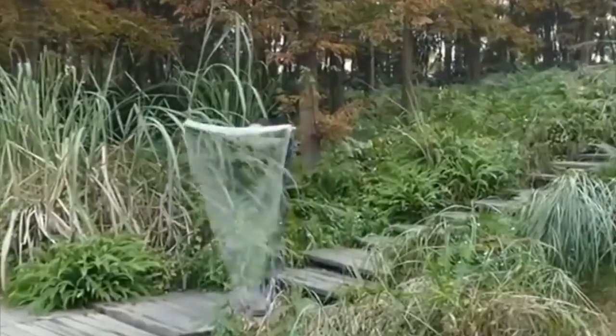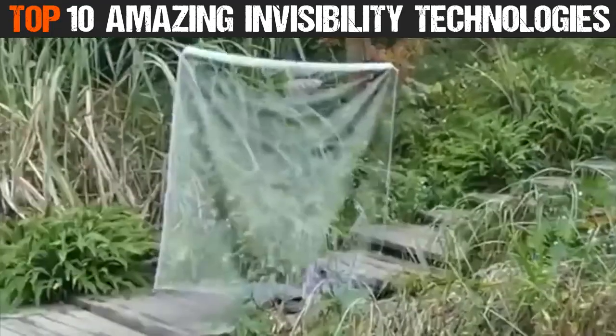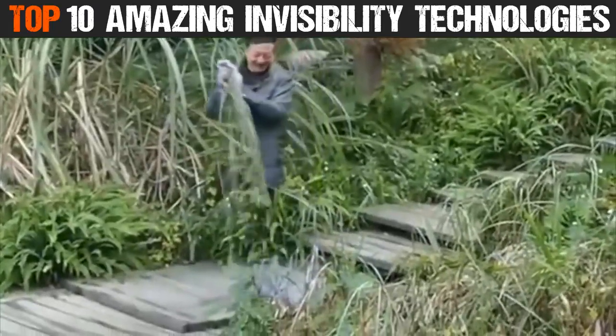Now you see it, now you don't. Here are 10 Amazing Invisibility Technologies. Number 10: Quantum Stealth.